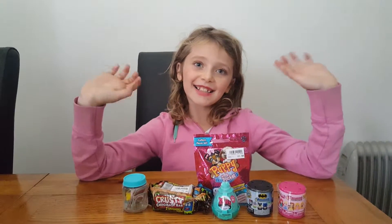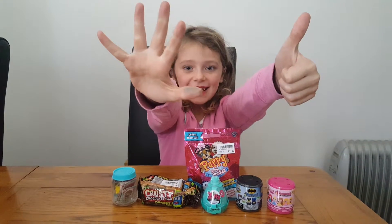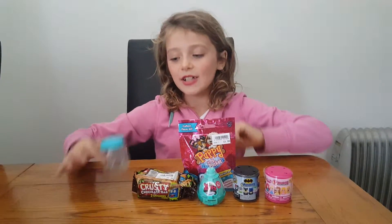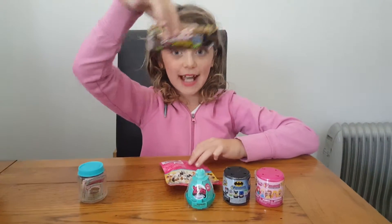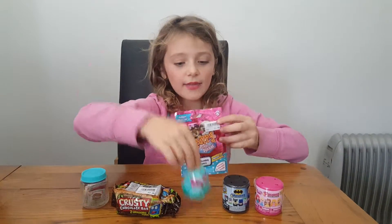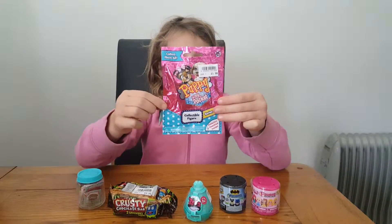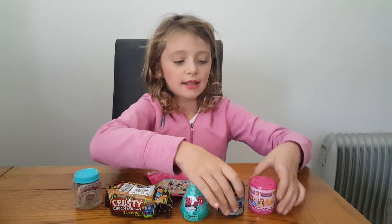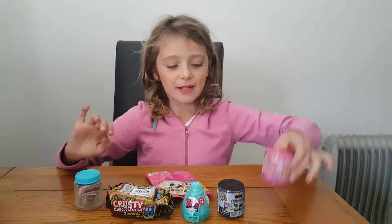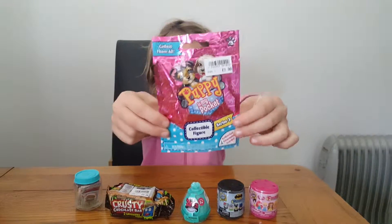Hi guys, it's Summer here and today I'm going to be opening six surprise eggs. I've got Shopkins, Grocery Gang, the Zells, Puppy in My Pocket, Mashems and another Mashem. So let's start opening Puppy in My Pocket.